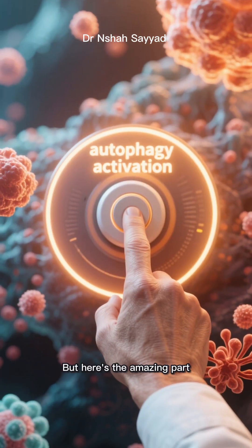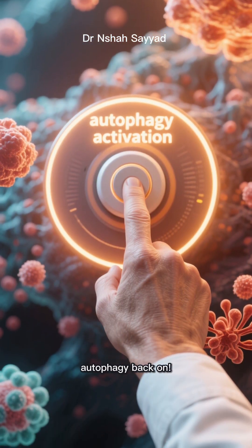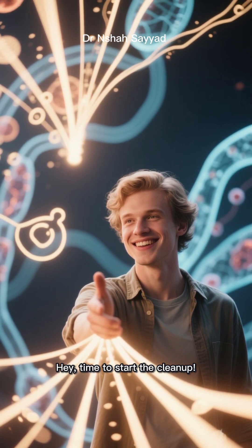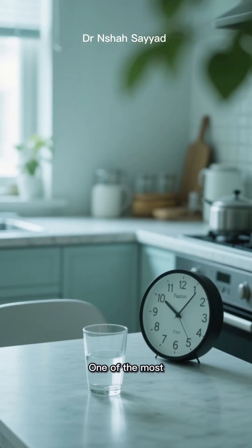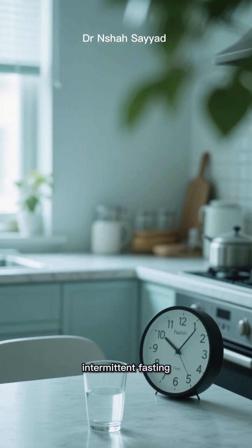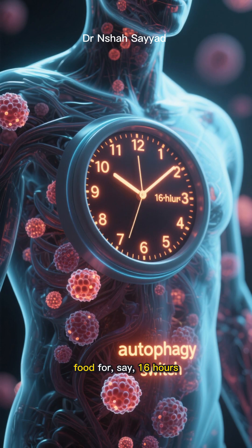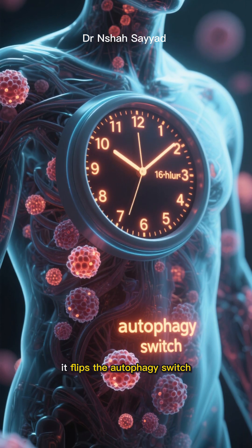But here's the amazing part: we can actively switch autophagy back on. We have the power to tell our bodies it's time to start the cleanup. So how do we do it? One of the most powerful ways is through something called intermittent fasting. When you give your body a break from digesting food for, say, 16 hours, it flips the autophagy switch.